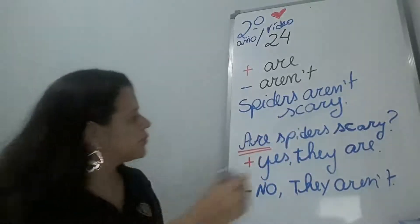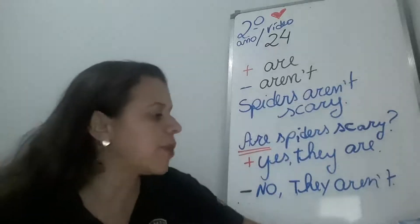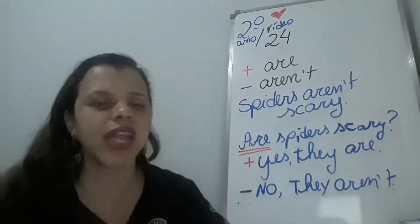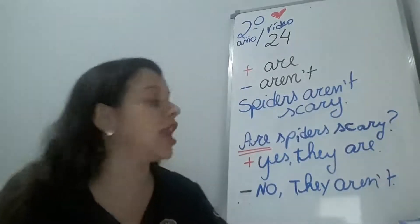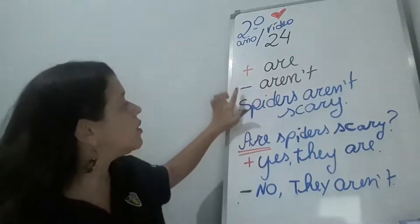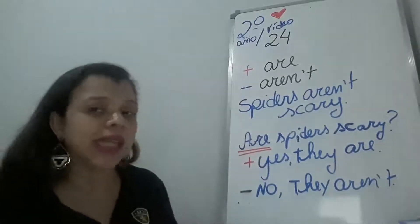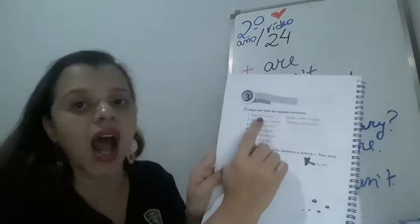Spiders. Very nice! Então, o exemplo que a gente tem é: 'Spiders aren't scary' — colocou no negative. Mas afirmou: 'Spiders are scary'. Quando a gente usa o 'are' é para positive; quando 'aren't', é negative. Então, no exercício, a gente está invertendo a sentence. Spiders are scary.